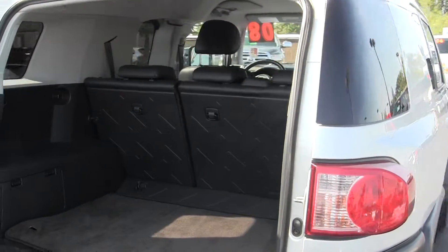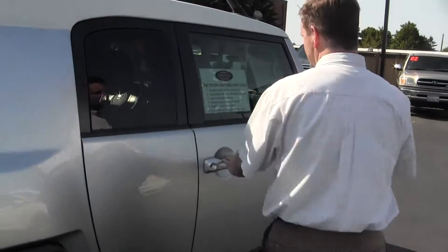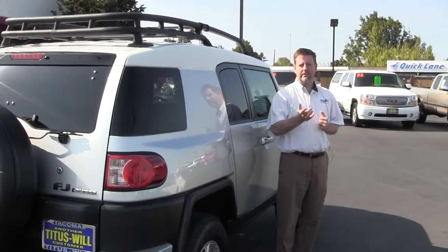Those seats will fold down so you have some more space. 2008 FJ Cruiser, low miles, certified Toyota. Come down, take a look at it — we'll take it for a drive. Come see me, Dan Kearns, and I look forward to seeing you. Thanks.